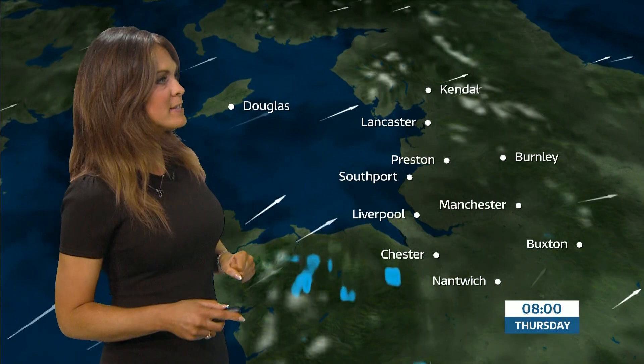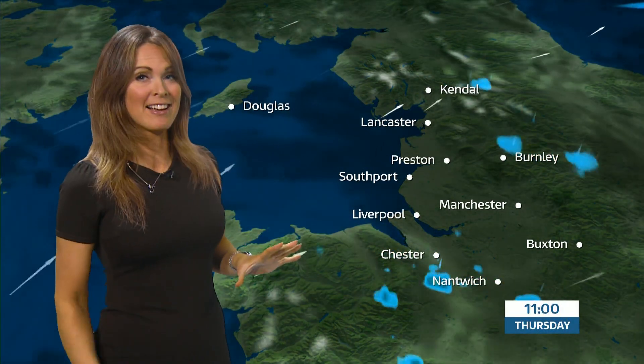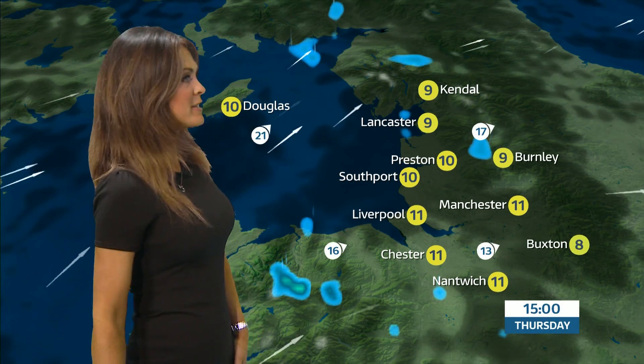Still very breezy as we head into tomorrow morning. On to Thursday's details — perhaps a damp start, cloudy with some fog to contend with, and very breezy conditions once more. We'll see a few breaks in that cloud on and off through the afternoon, affording a bit of brightness here and there. But also just watch out for a few showers, and it remains very breezy. For the majority of us, temperatures are in double figures — 11 Celsius is the maximum tomorrow afternoon.